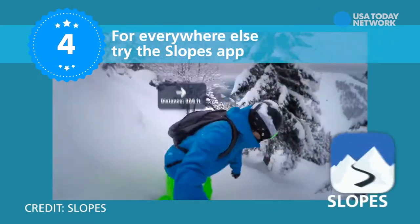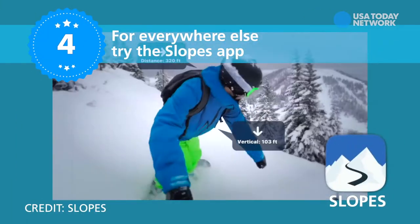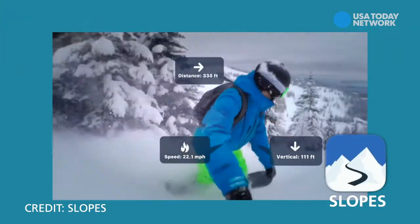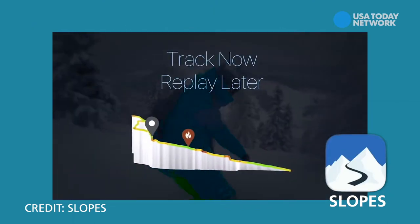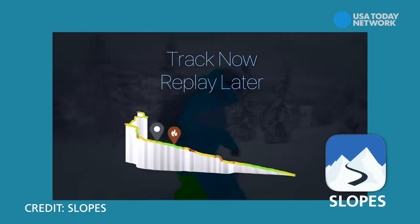But for everywhere else, try Slopes. That's my favorite general ski app for updates, conditions, showing you your runs in 3D, your top speeds, and letting you overlay photos of ski days on the app's maps view.